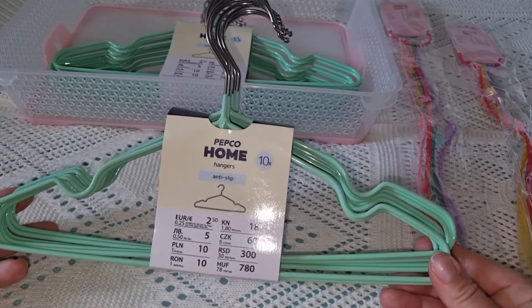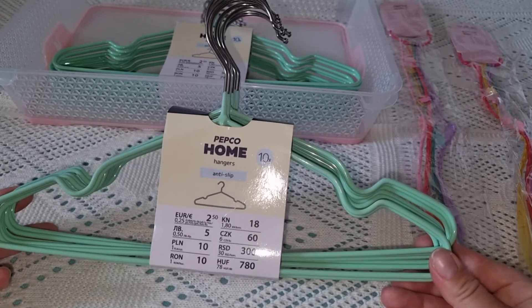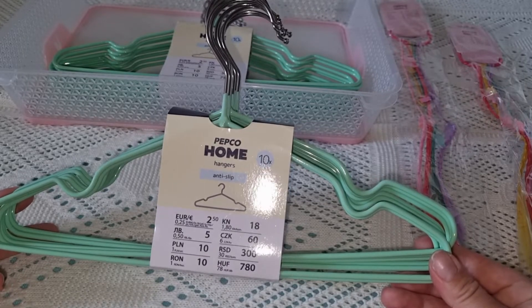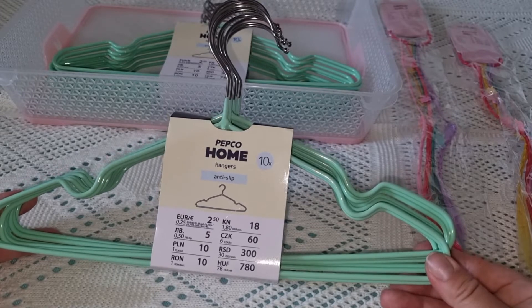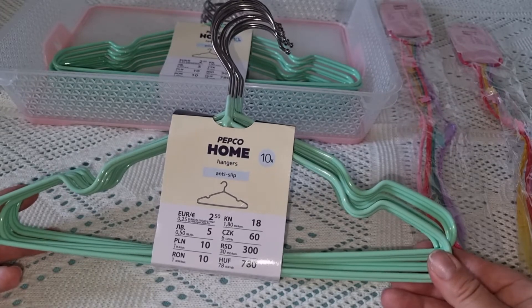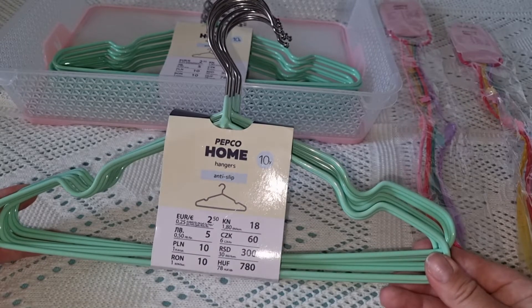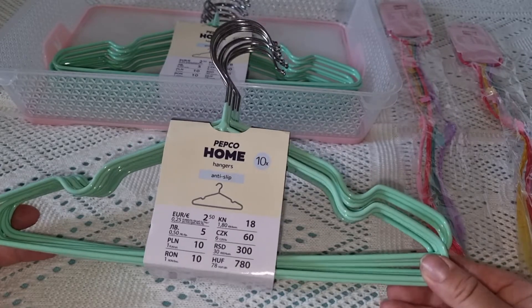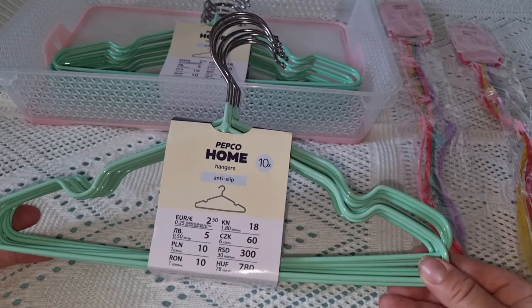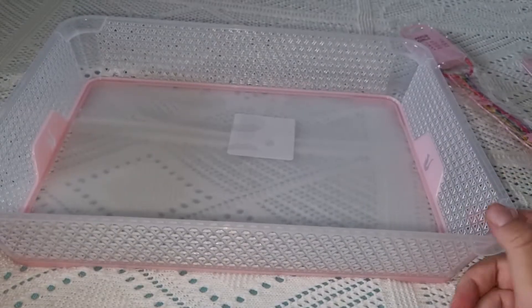I used to buy orange hangers at Norfa in packs of 5, but now at Pepco these sets come in packs of 10 and are very cheap. On AliExpress I even saw similar packs of 10 hangers for around 10 euros. At Pepco they cost only 250. By the way, these hangers are also very convenient for drying baby onesies.